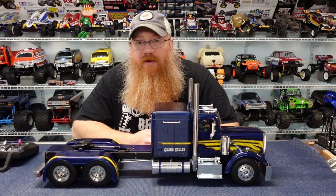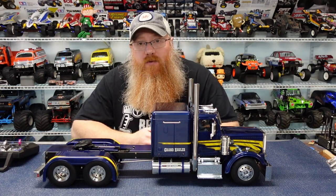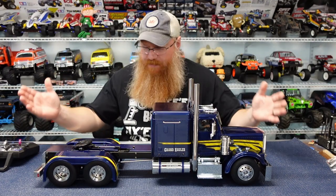Hey there YouTube, welcome back to the channel, thanks for stopping by and hanging out with me on your Sunday morning. Today on 'What's on the Wall' we have the Grand Hauler from Tamiya.